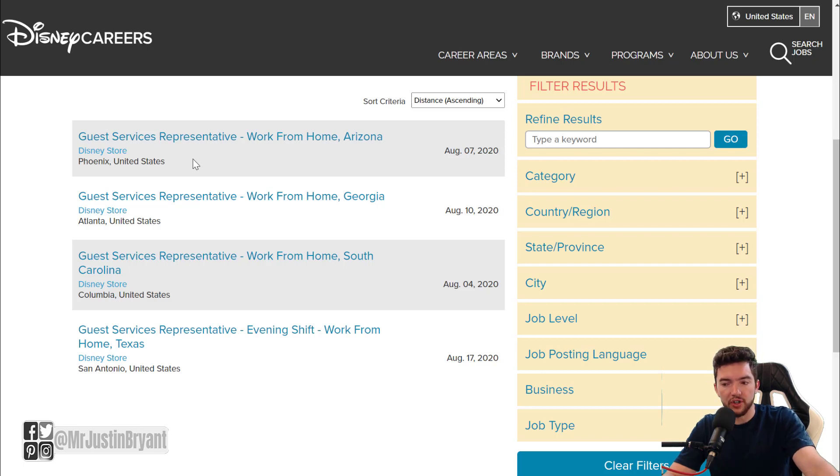The Disney Store is just a branch of the Disney brand where they sell retail items online and in person. They usually have work from home customer support related jobs available a few times throughout the year, and right now they have four different openings in different states throughout the U.S.